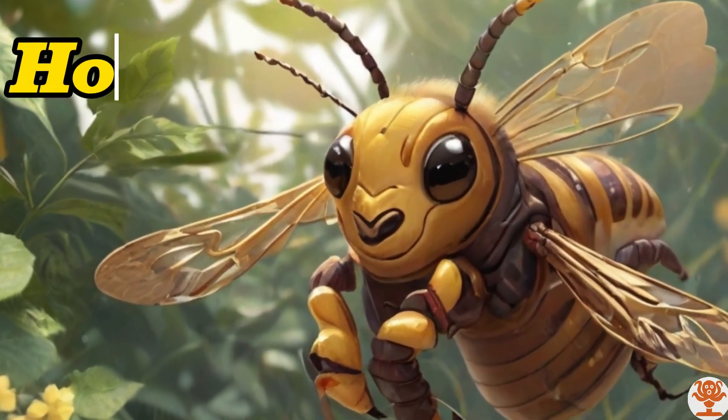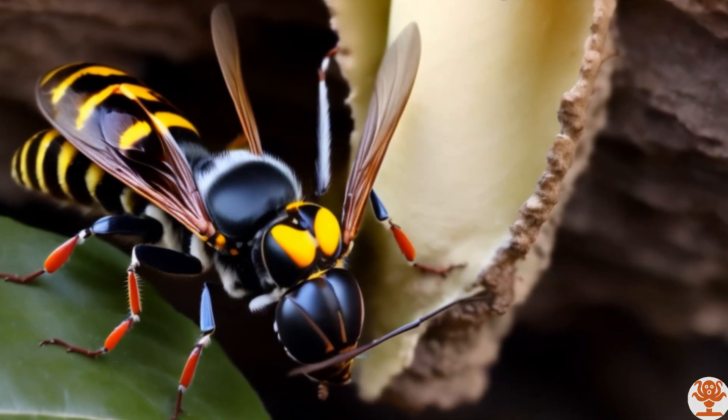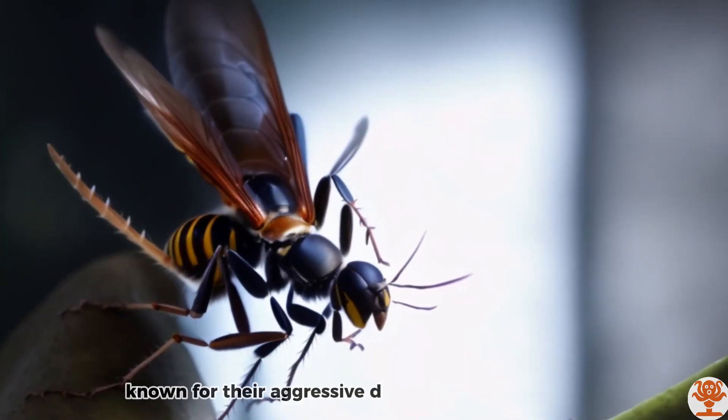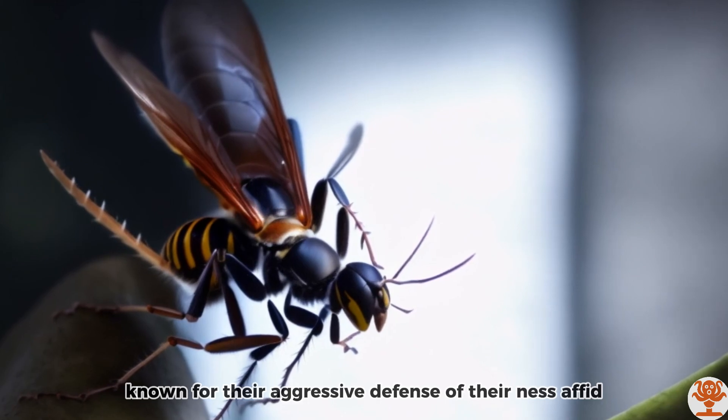Hornet. Hornets are a type of wasp, known for their aggressive defense of their nests.